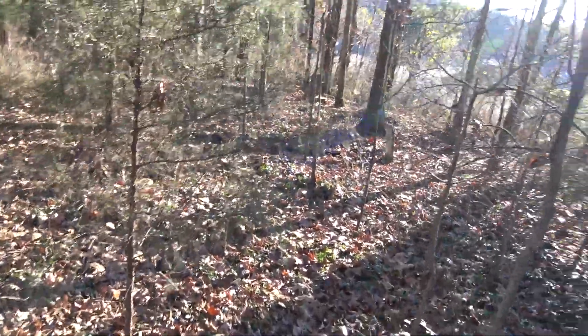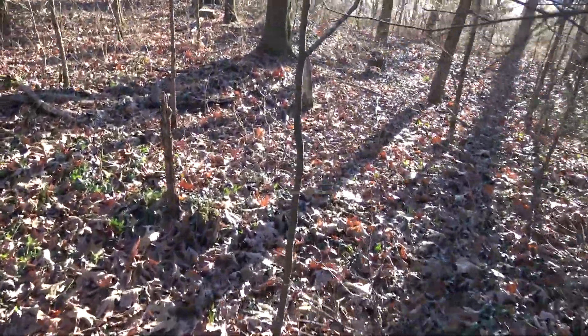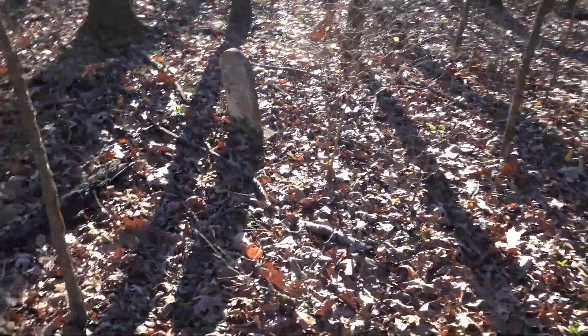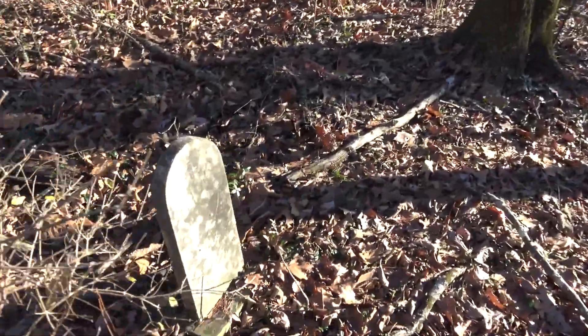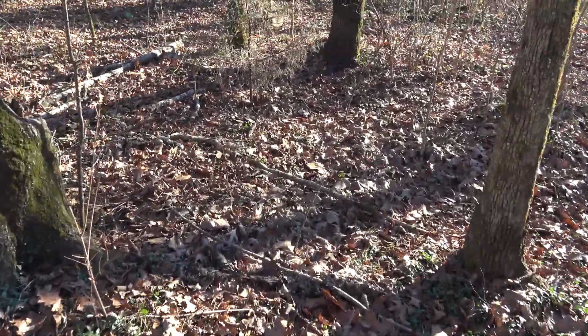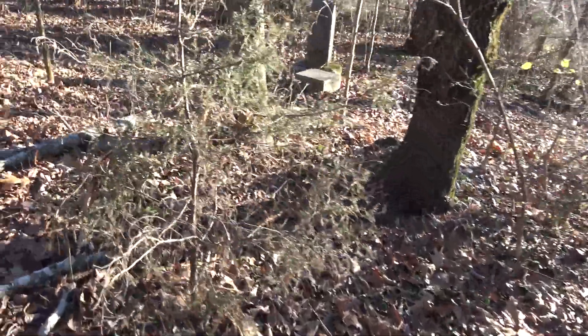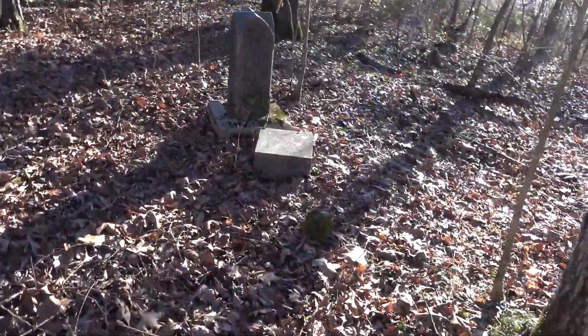I'm trying to avoid walking in the depressions out of respect, but good lord, they are everywhere. There have definitely been a lot of people buried up here. And some of these have been up here so long that the engravings have worn off.